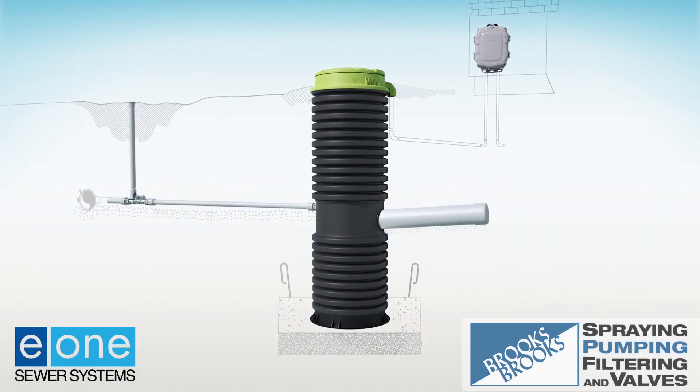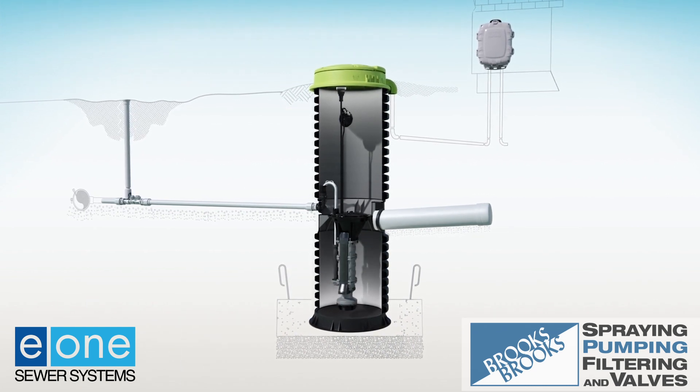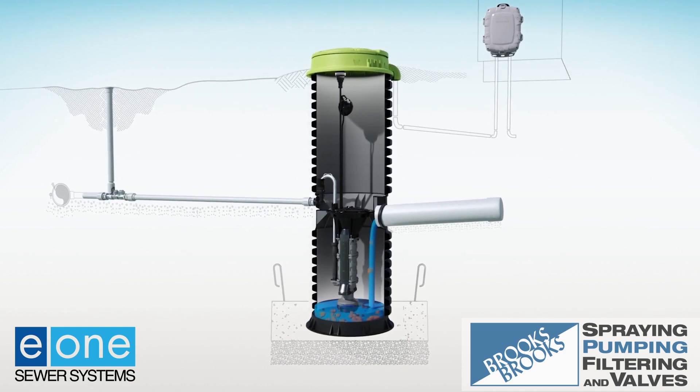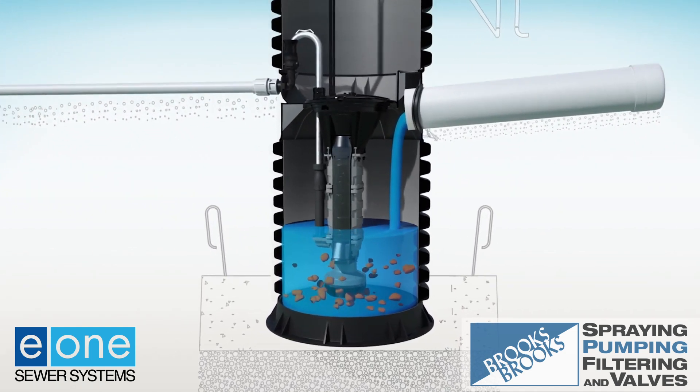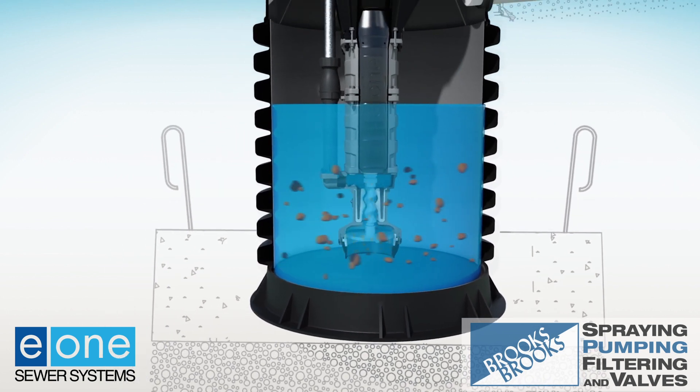Watch how the system works. An E1 grinder pump appliance installed at each property in the system accepts gravity-fed wastewater from each building. After being ground and pressurized, the wastewater slurry enters a sealed small diameter pipe network installed just below the surface or frost line.